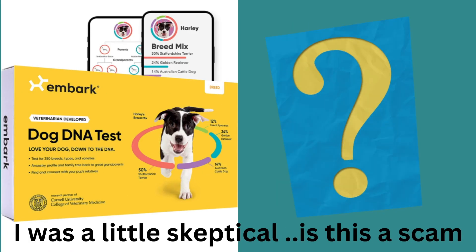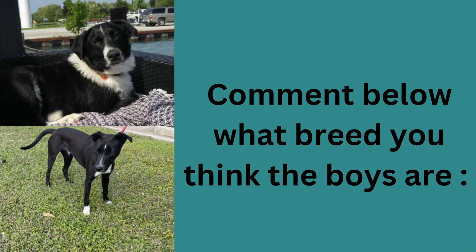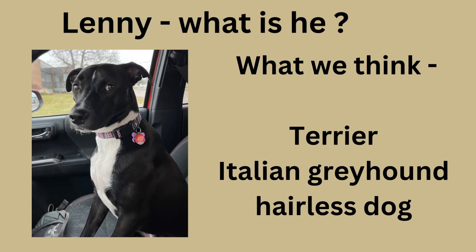So we ordered a couple of these doggy DNA tests. Is it a scam? Let's see. What do you think our boys are? Let us know in the comments — show us your boys and girls. We think Ratchet is a border collie and lab mix somehow, and we think Lenny is some kind of Italian greyhound terrier mix. He's a weird looking dude.